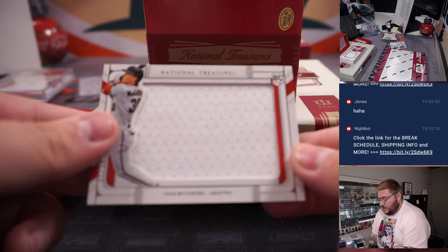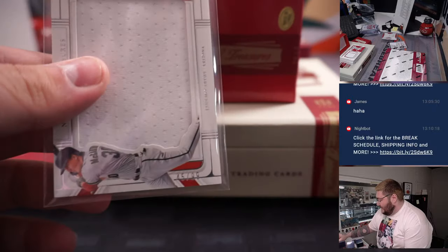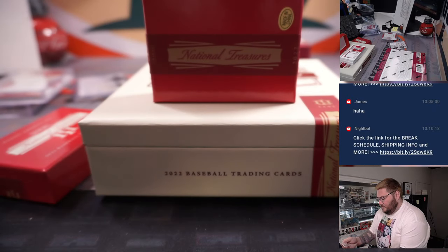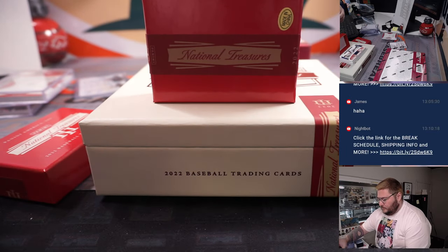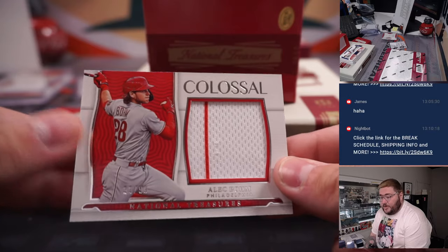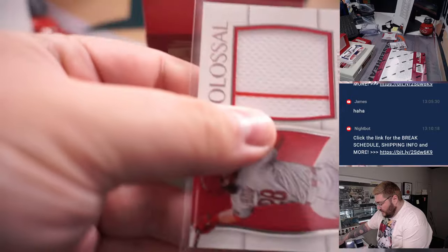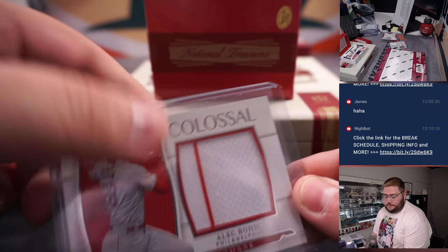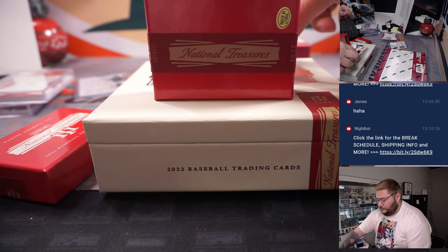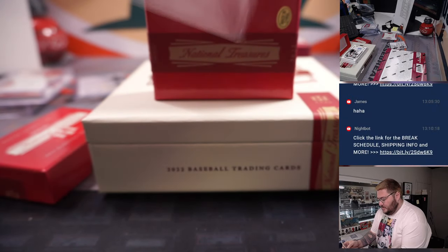Box 3 — first up, Jake McCarthy on the Jumbo Patch for the Arizona Diamondbacks, going to Emma, 45 out of 99. One more Colossal Patch, 33 out of 99 for the Philadelphia Phillies, part of the R&B — spot three, going to Nathan. One more for Emma — Hall of Fame Materials, Randy Johnson, Arizona Diamondbacks edition, 18 out of 25.